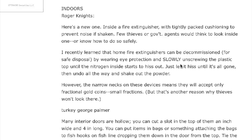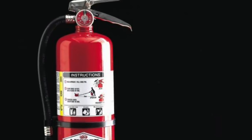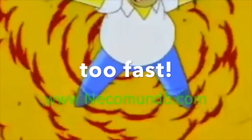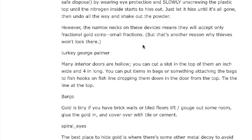We can skip the preamble. Here's a new one: inside a fire extinguisher, with tightly packed cushioning to prevent noise if shaken. Few thieves or government agents would think to look inside one, or know how to do so safely. Home fire extinguishers can be decommissioned by wearing eye protection and slowly unscrewing the plastic top until the nitrogen inside starts to hiss out. Let it hiss until it's gone, then shake out the powder. However, the narrow necks mean they'll only accept fractional gold coins — but that's another reason thieves won't look there.